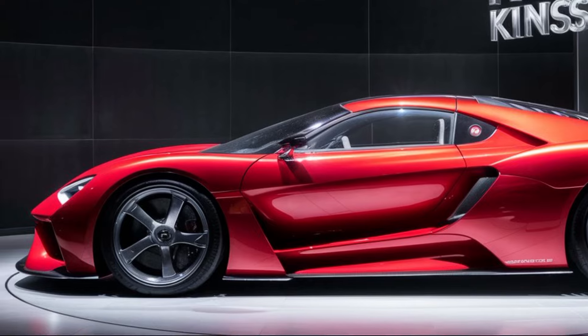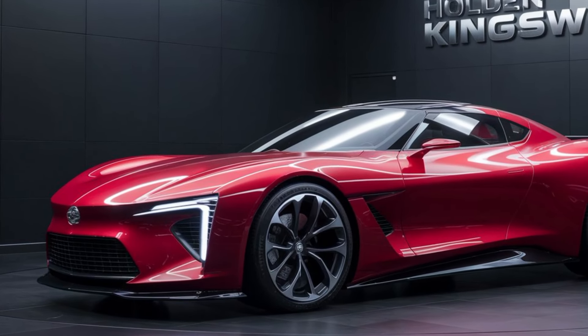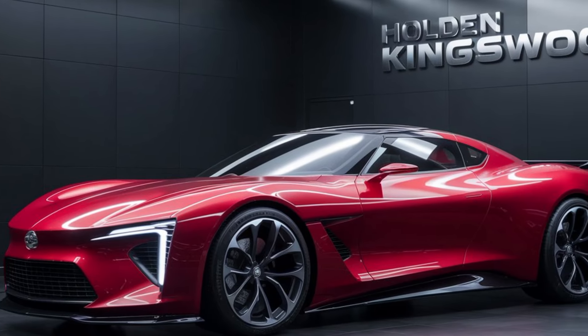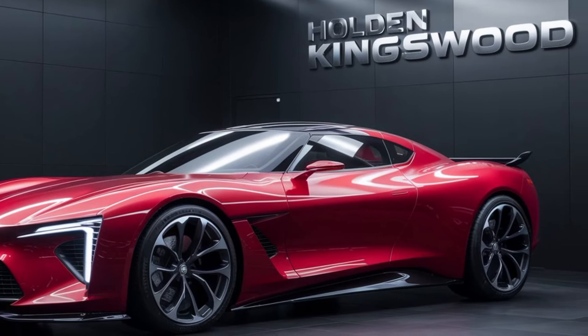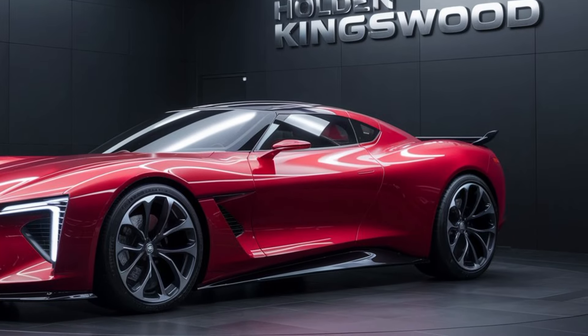So what do you think about the return of the Kingswood? Are you excited to see it on the road? Leave a comment below and let us know your thoughts. Don't forget to like and subscribe for more awesome car content. We'll be sure to keep you updated on all the latest details about the 2025 Holden Kingswood as they become available. Until next time, stay safe and happy driving. Thanks for watching.